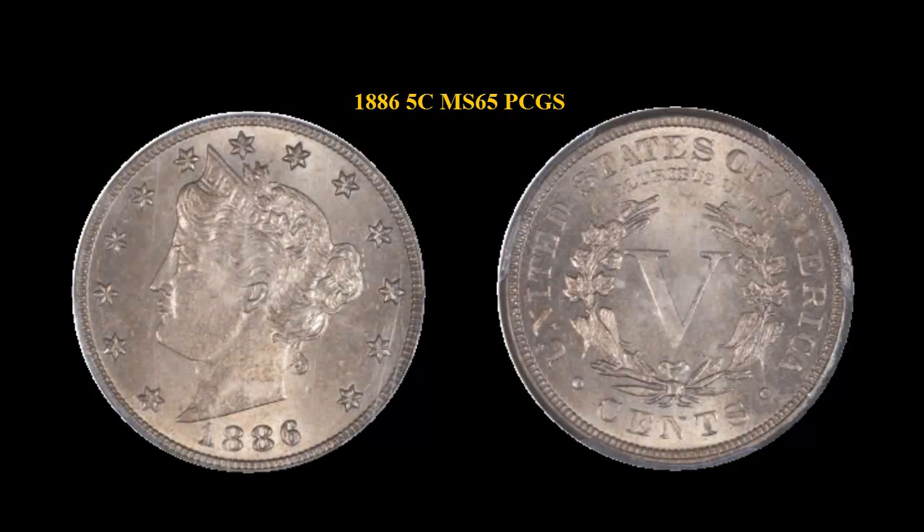Here is an 1886, $0.05 Liberty Nickel, PCGS, MS65.